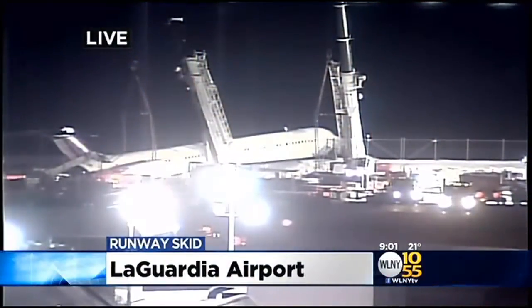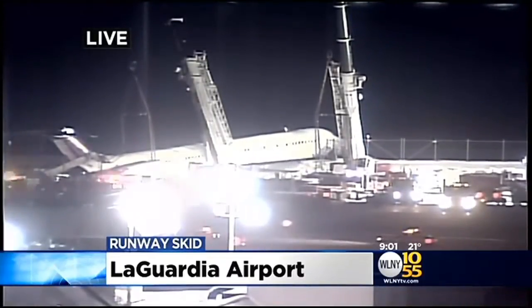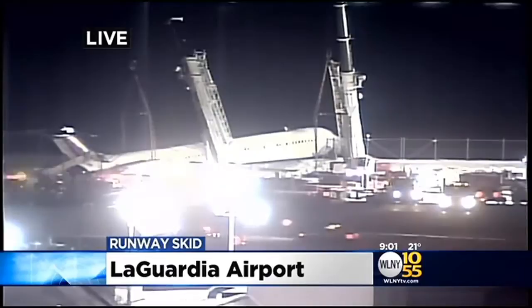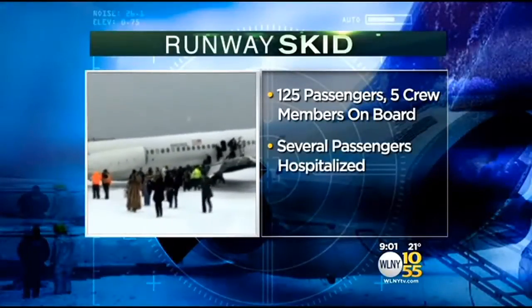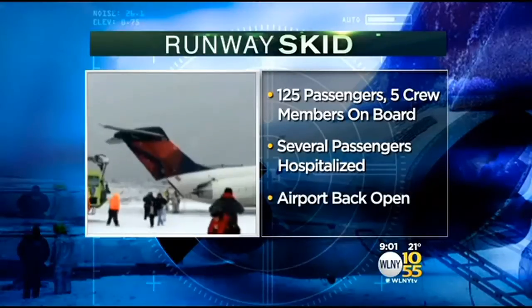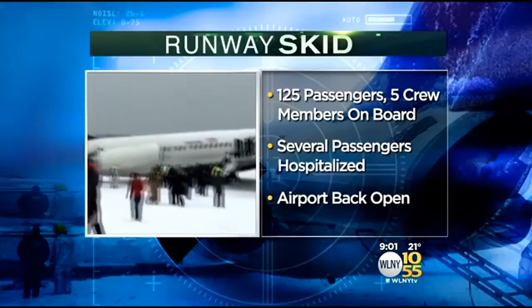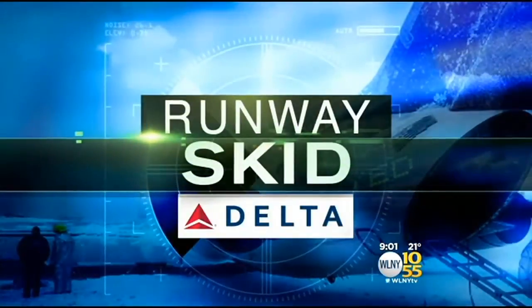Here's a live look at the Delta plane that skidded off the runway this morning. Tonight investigators are inspecting the plane before they move it. The flight from Atlanta had 125 passengers and five crew members on board. Several passengers were injured but none of them seriously. Tonight the airport is back open after being shut down for several hours today. TV 1055's Matt Kosar begins our team coverage. He is live at the airport with the latest on the investigation. Matt?